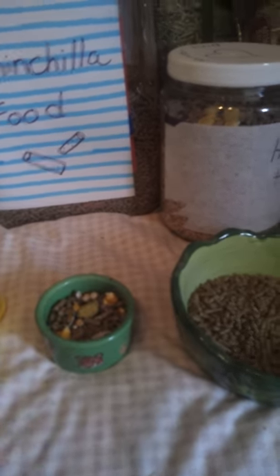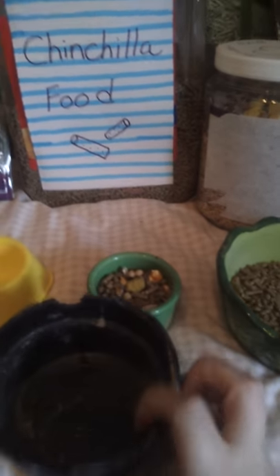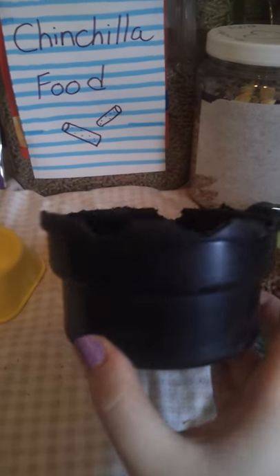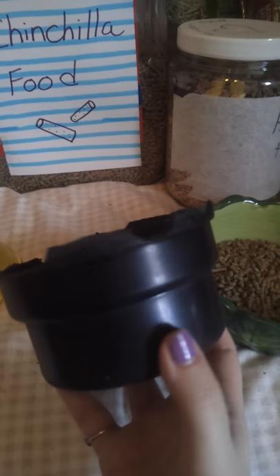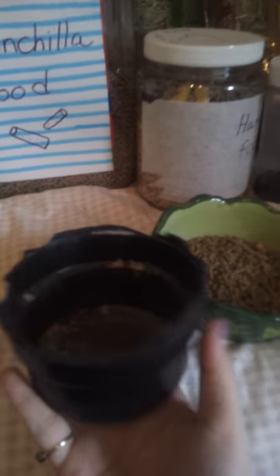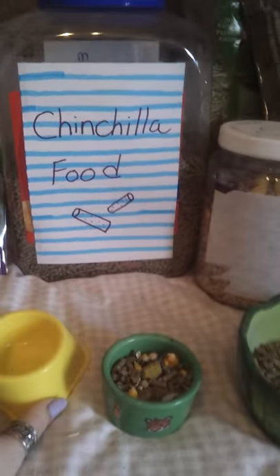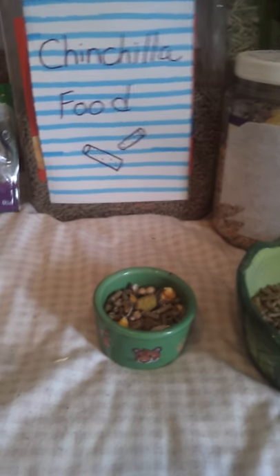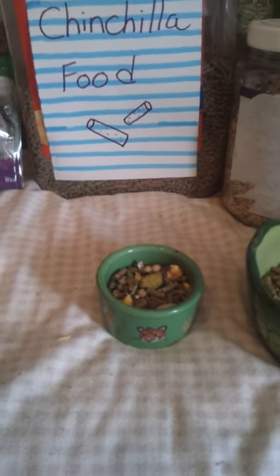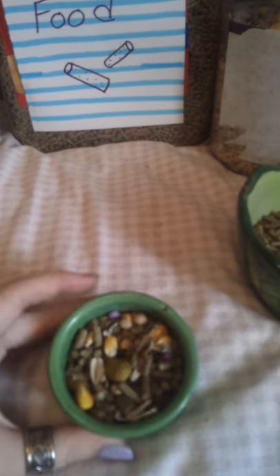The bowl my chinchilla had before I got her was a plastic bowl — look at what she did to it. That will happen if you give them a plastic bowl. Don't do that — plastic can be toxic to small pets.